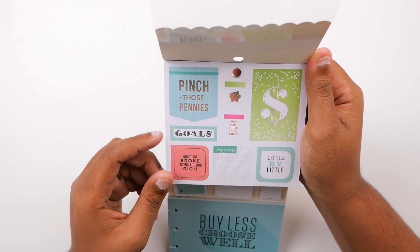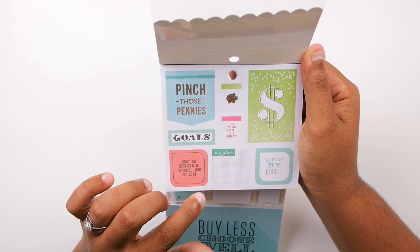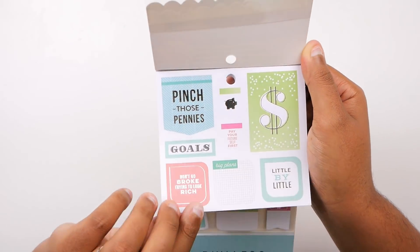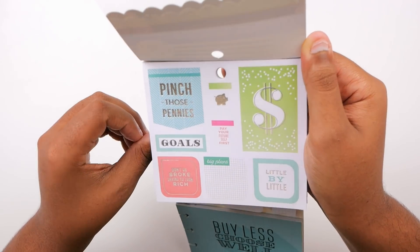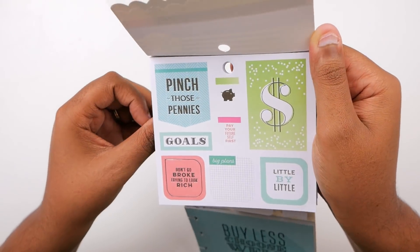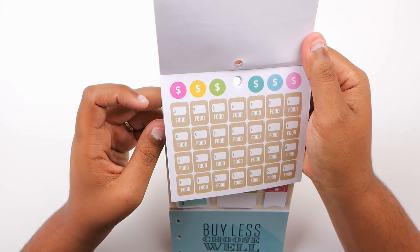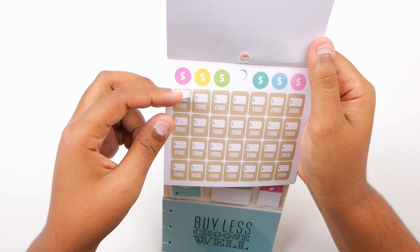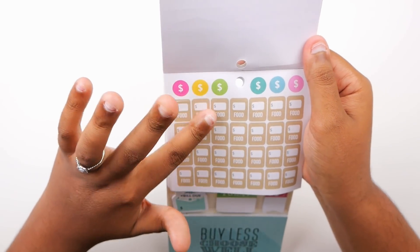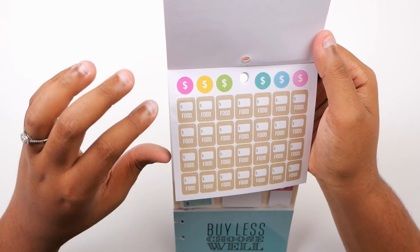So we have motivational phrases in silver foil: 'Pinch those pennies,' 'Pay your future self first,' 'Goals,' 'Don't go broke trying to look rich,' 'Big plans little by little.' Then we have some dollar sign stickers and some grocery bag stickers. We have seen a lot of these stickers before in some of the other sticker books made by the Happy Planner.